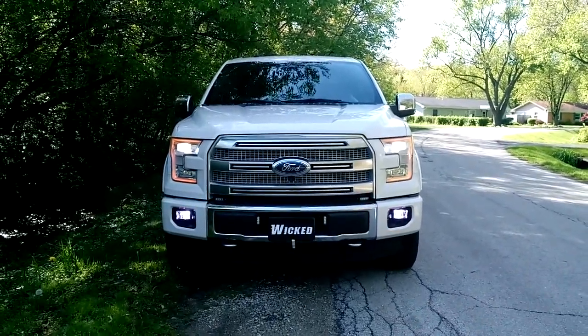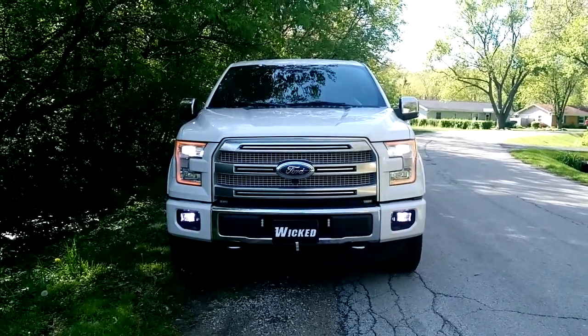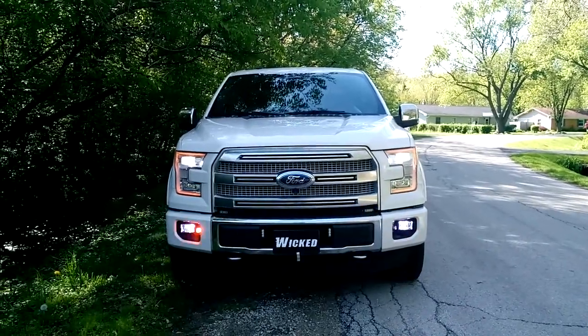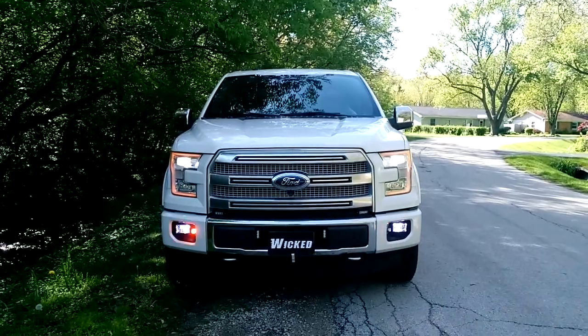We also went with our Linear 4, two of them under the grille on the neo angle there — that's for our full frontal coverage close warning. We also have a set of LED hideaway duos in the fog pocket, mainly for the side coverage.